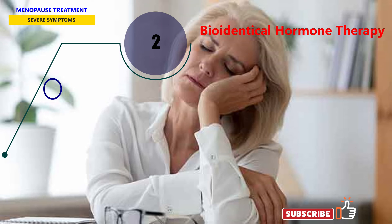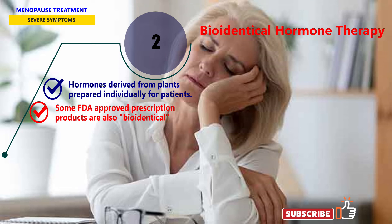The term bioidentical hormone therapy has been used to refer to hormones derived from plants prepared individually for patients at compounding pharmacies. Some FDA-approved prescription products are also bioidentical in the true sense of the word. Some doctors feel that compounded bioidentical hormone products are safer, but the U.S. FDA does not approve these products.